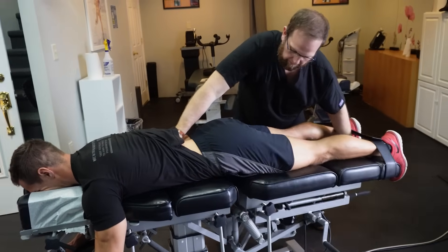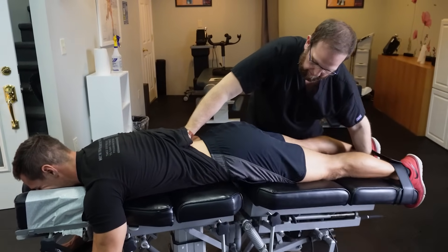What we're working on at the table is creating more motion and mobility through the spinal segments by adjusting and also by flexion distraction, which is a specific technique that we'll use the table to do for you.